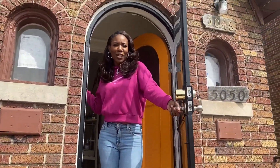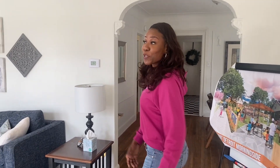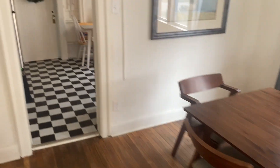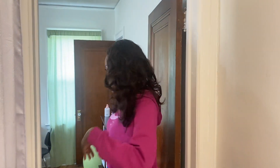Hey, I'm Rakesha. Welcome to Morningside. Welcome to our beautiful site. I want to show you my favorite room. Come take a peek.